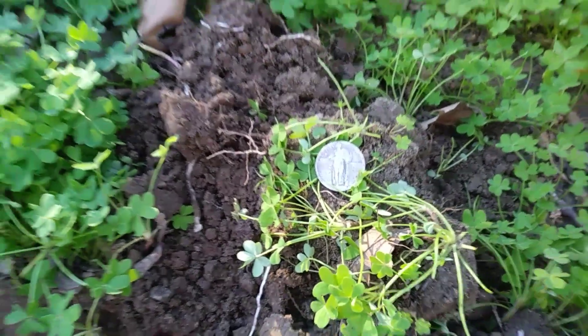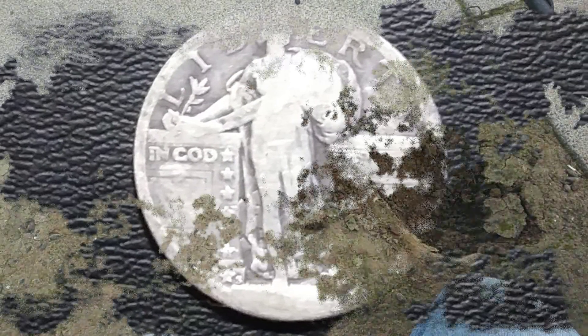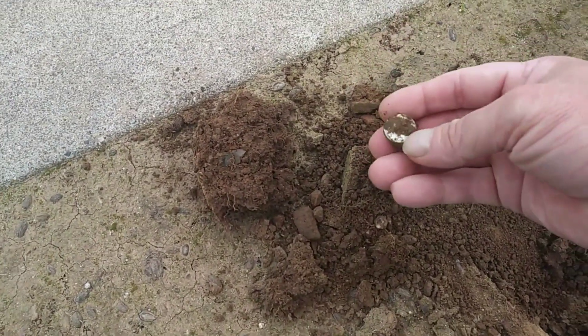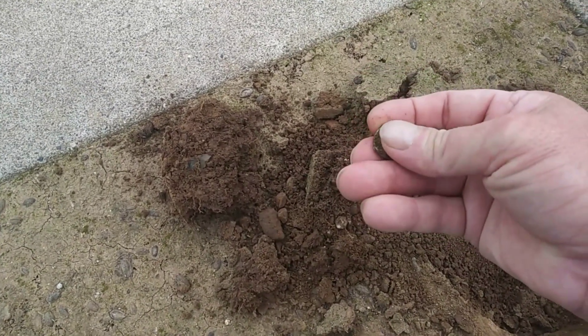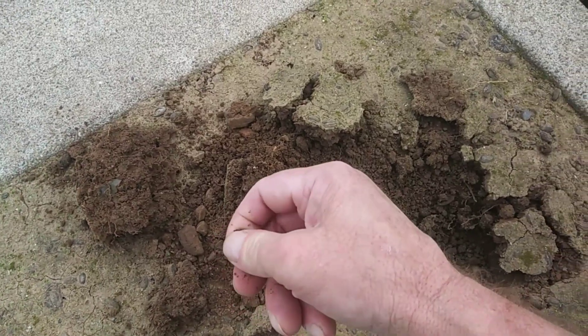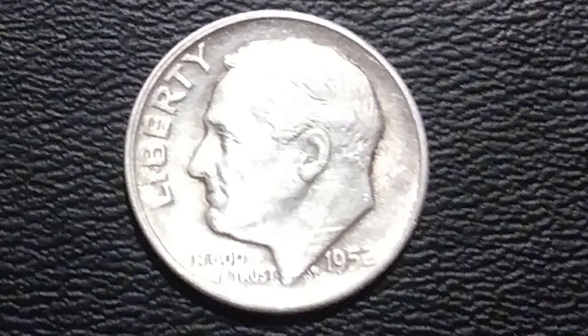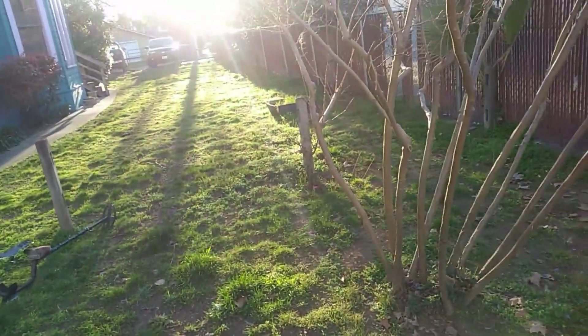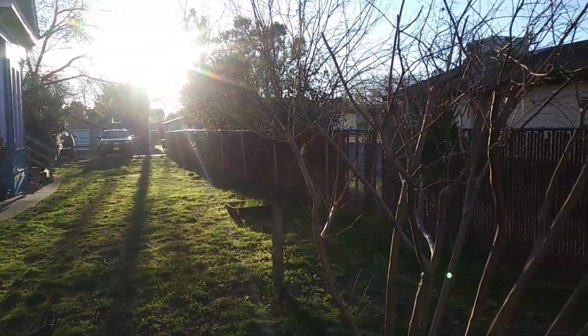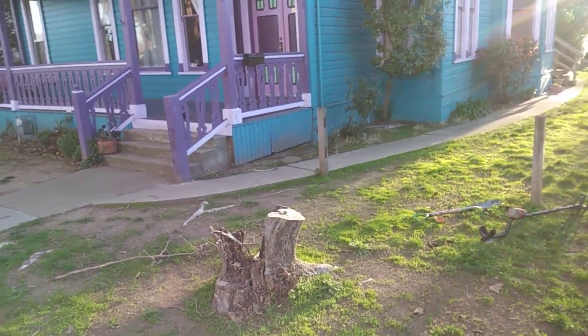My very next target - silver dime. I'm starting to think that's a Merc - nope, it's a Rosie. Nothing wrong with a Rosie though - 1952. More silver! What year you got, Mad Chad? 1942 Wheat Penny. Been a pretty good yard, we're gonna wrap it up here soon - we got kids to deal with and dinner to cook. It's been a fun hunt though, and we'll have to come back and finish out this yard. We do have access so we can always come back. We'll see you on the next hunt, guys!